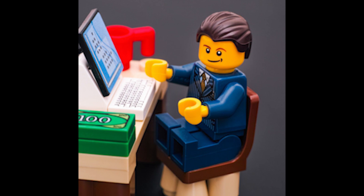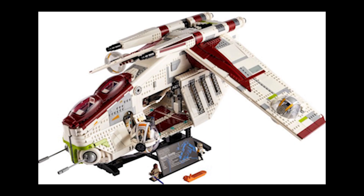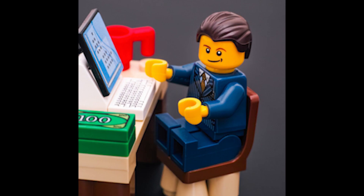Hello and welcome to whether or not you should invest in LEGO 75309 Republic Gunship. If you're new, please make sure to subscribe. LEGO 75309 was the first UCS prequel set we have seen for about 10 years.